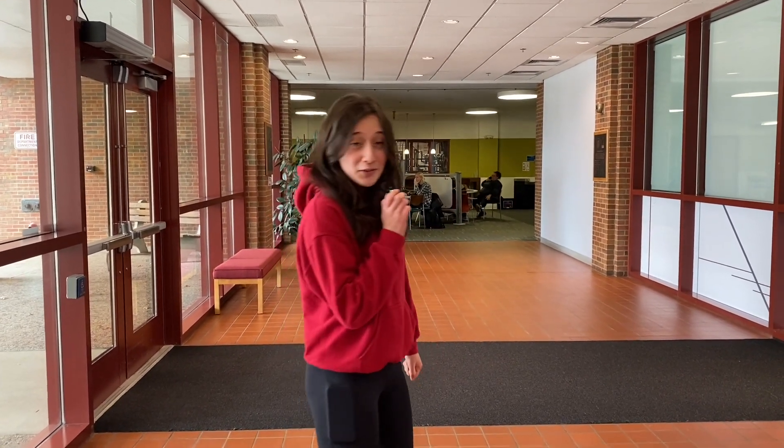Welcome to Tiny Mike Tours. Hi everybody, my name is Lainey. I am a junior here at Rose and I'm also a tour guide here. Come with me as we look at some academic buildings.